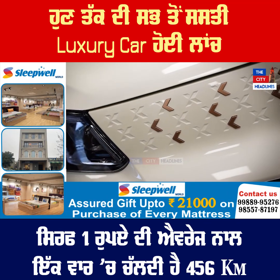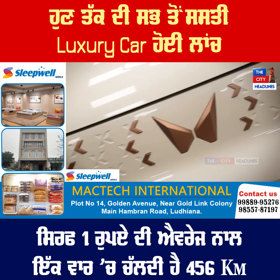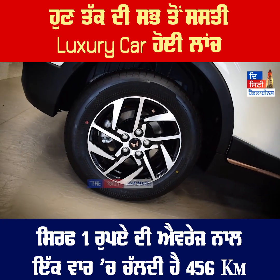You can see the design here. There is a new design with a copper insert. There are 16-inch alloy wheels.